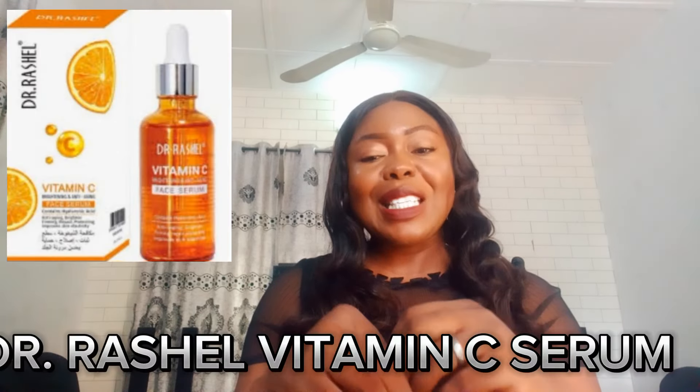The second vitamin C serum on my list is the Dr. Rachel Vitamin C Serum — this is the one I use and it is giving me results. When it comes to skincare, let's forget about the ones that are so hyped and highly priced; even budget-friendly ones are effective. The Dr. Rachel Vitamin C Serum contains hyaluronic acid and anti-aging ingredients, and comes in 50ml.